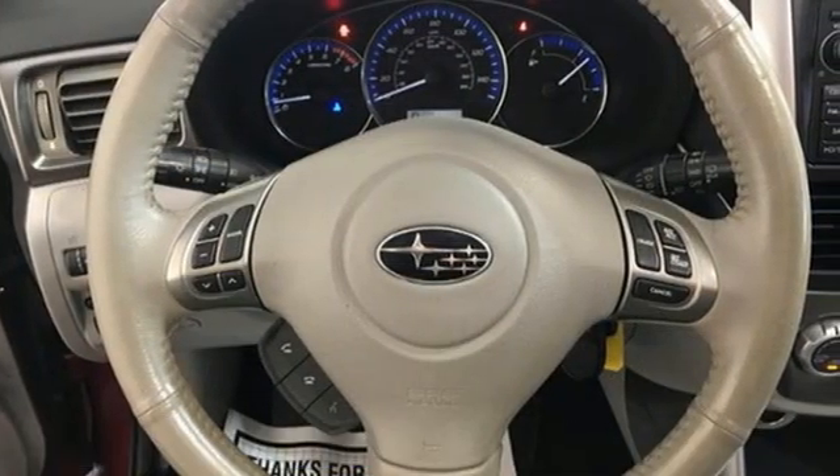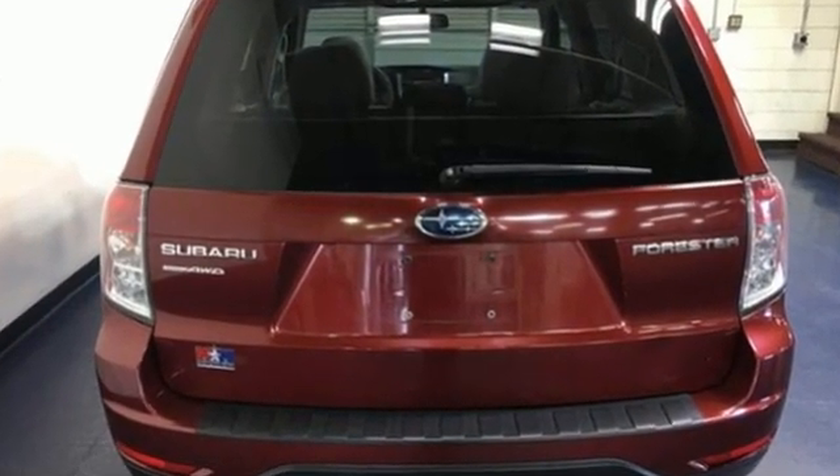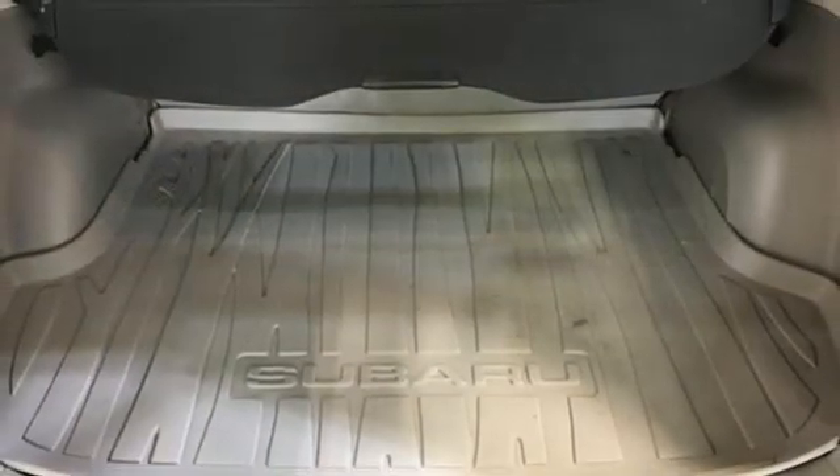And it comes with all the amenities you need: H4 engine, front heated leather bucket seats, external memory control, auto dimming rear view mirror, and manual tilting steering column.